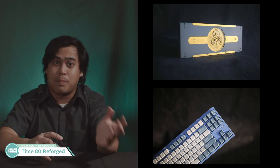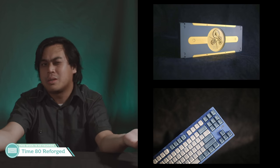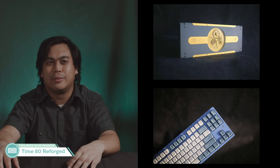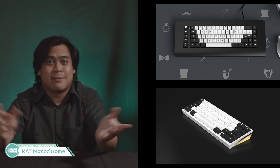Time 80 Reforged — when you want a non-functional clock accent on the bottom of your keyboard that you only get to see when you flex it to others. People liked it though, so it's probably going to do fine. Hugo chose it for his keyboard of the month, and again, I think this says more about Hugo. Cat Monochrome — it's cat, it's monochrome, it has a lot of kits. Nothing else to say.